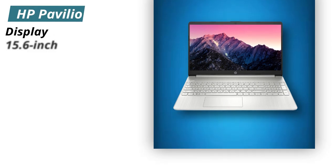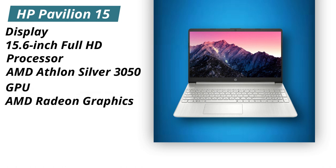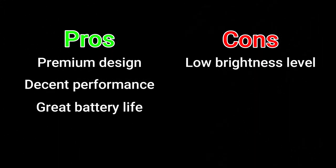Specifications. Display: 15.6-inch Full HD. Processor: AMD Athlon Silver 3050. GPU: AMD Radeon Graphics. RAM: 16GB DDR4. Storage: 512GB SSD. Pros: Premium design, decent performance, great battery life. Cons: Low brightness level.